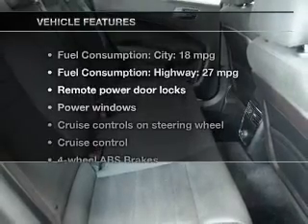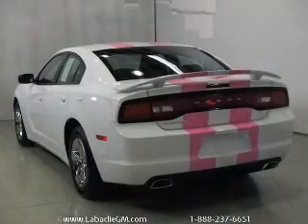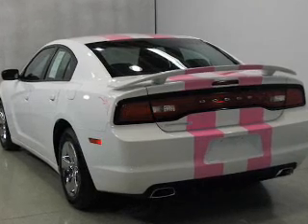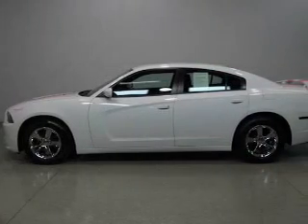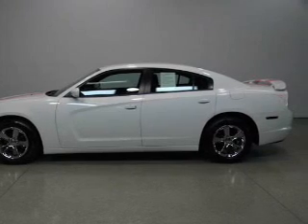With these notable features, you won't want to miss out on the opportunity to own this amazing ride: keyless entry, power door locks, power windows, cruise control, an AM-FM stereo with a CD player, satellite radio, and power mirrors. Call today to schedule a test drive.